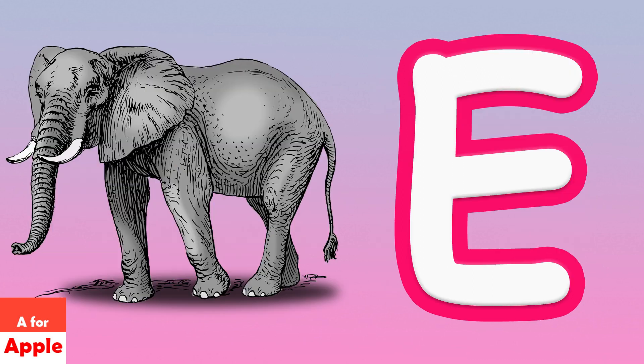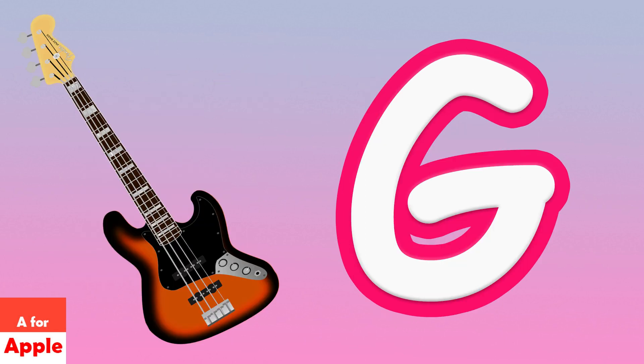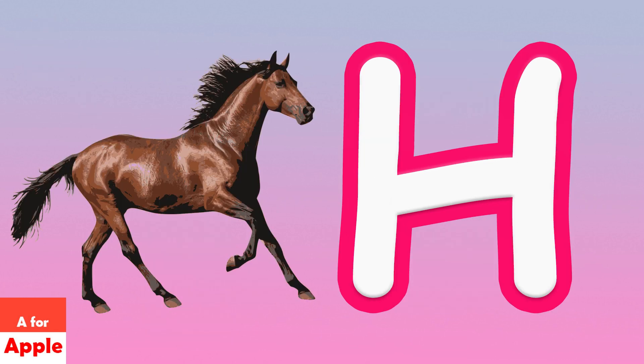E for elephant, F for frog, C for gear, H for horse.